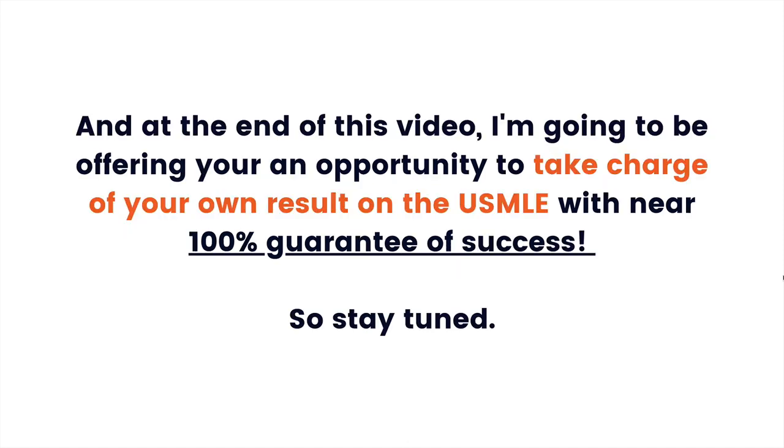At the end of this video, I'm going to be offering you an opportunity to take charge of your own result on the USMLE with a near 100% guarantee of success. So stay tuned.